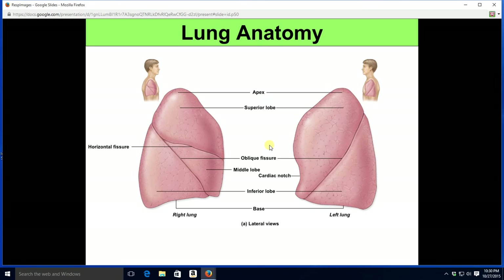Notice the difference in the number of lobes: three lobes on the right, two lobes on the left. On the left, we have a superior and inferior lobe separated by an oblique fissure. On the right, we have superior, middle, and inferior lobes separated by an oblique fissure between the lower two, and a horizontal fissure between the upper two.